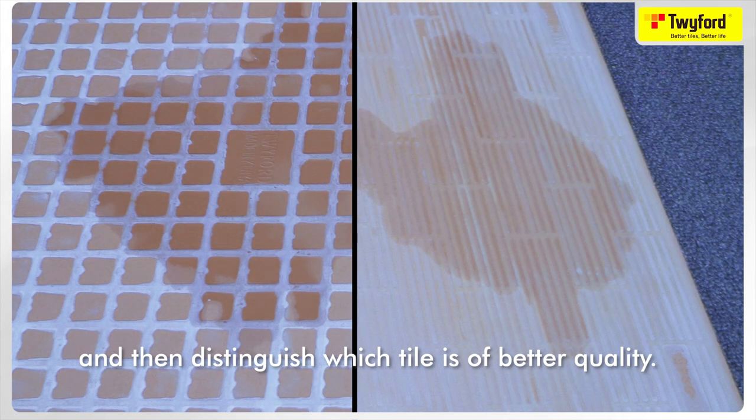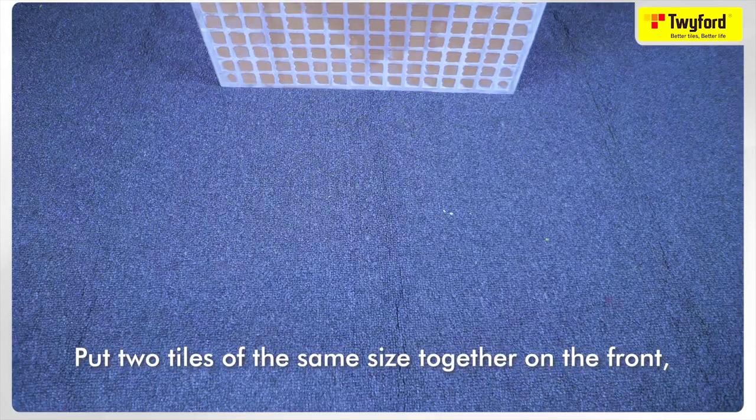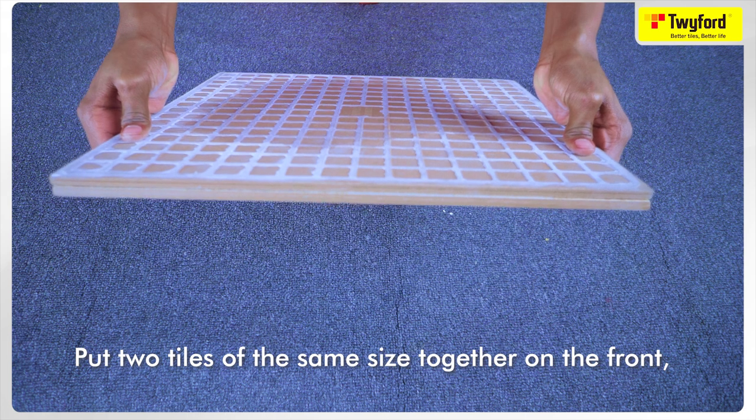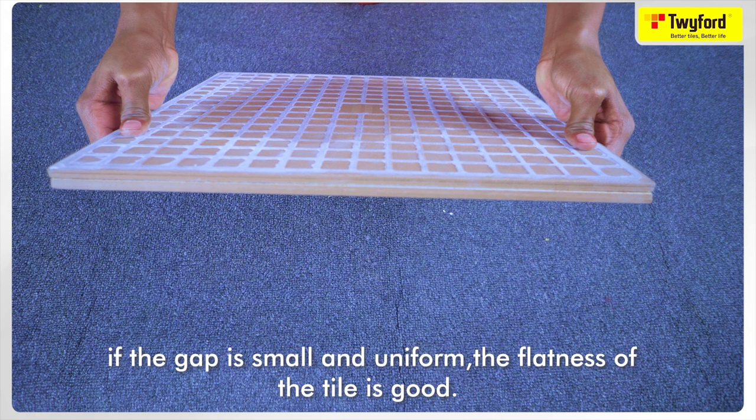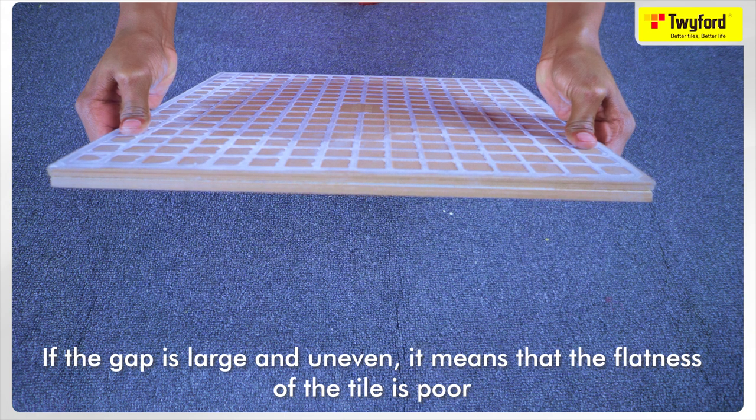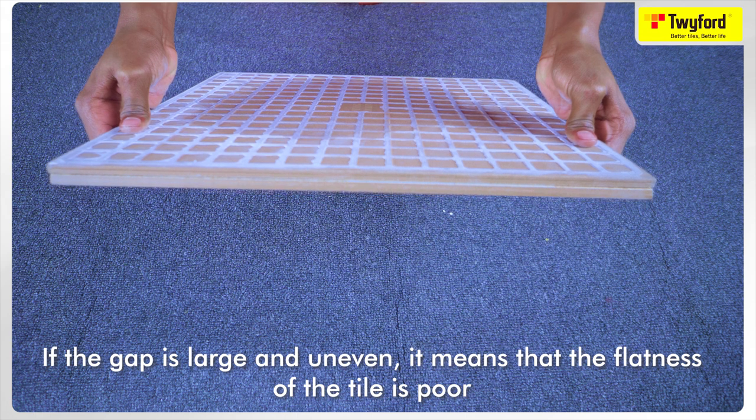To test flatness, put two tiles of the same size together face-to-face, then check the gap between them. If the gap is small and uniform, the flatness of the tiles is good. If the gap is large and uneven, it means the flatness of the tile is poor and you may have problems when laying it.